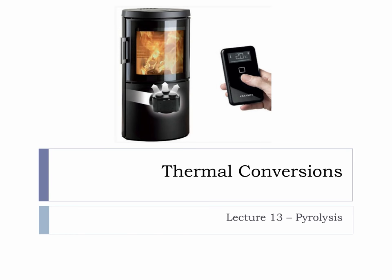This microlecture is on pyrolysis. When you have a chance, please look at the attached link on a very advanced wood stove.